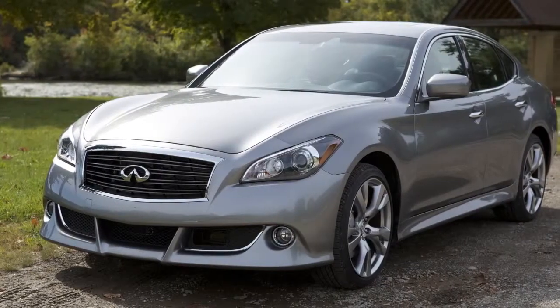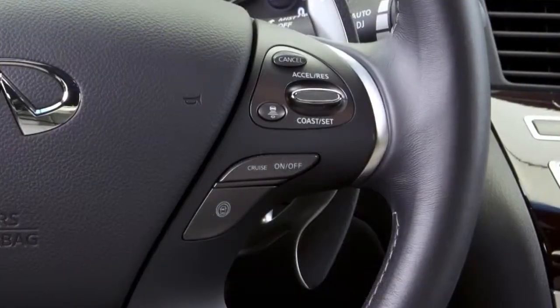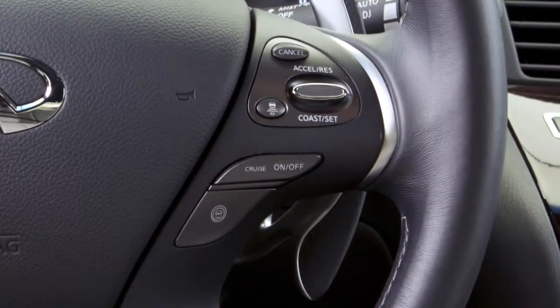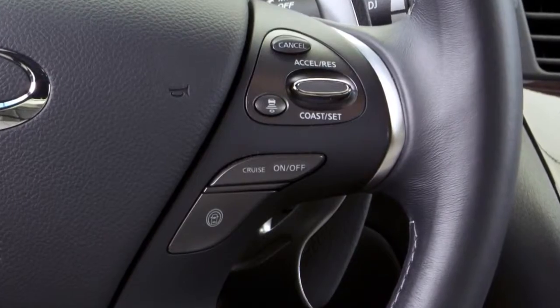If your vehicle is equipped with the Intelligent Cruise Control or ICC system, it works like a standard cruise control, only with the added feature of maintaining a selected distance from the vehicle in front of you. The ICC system offers two cruise control modes.